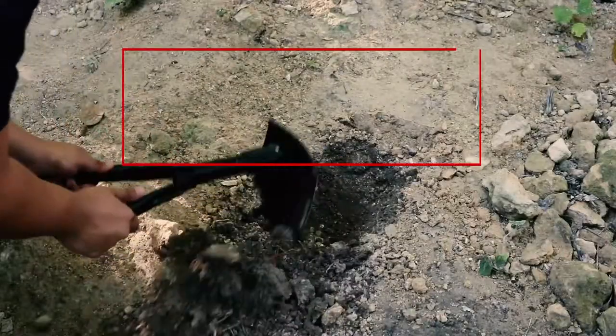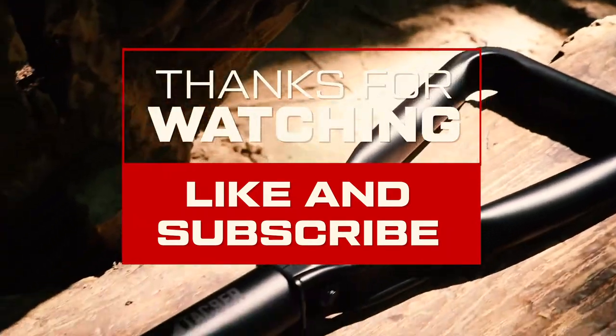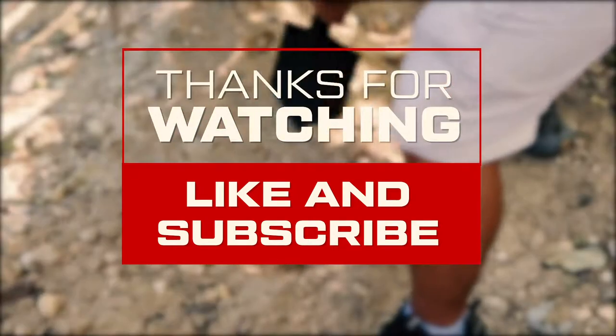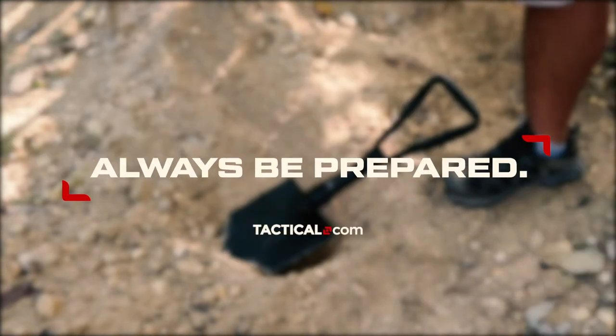There you have it — the top 6 e-tools for camping and survival. To know more about the review, check out the full blog post. We hope that you guys enjoyed this review, and if you did, don't forget to like and subscribe to our channel for more awesome stuff. Don't forget to leave a comment or share this video with your fellow preppers. That's it for today, guys. Remember, always be prepared.